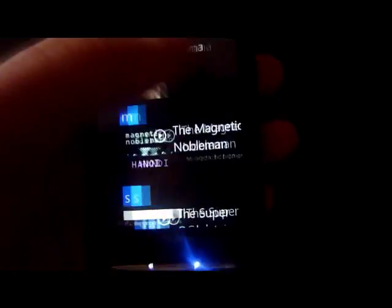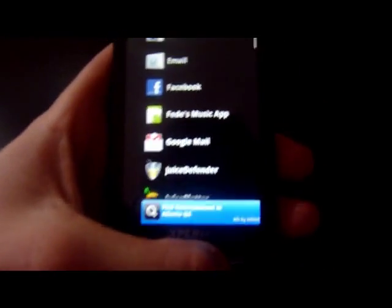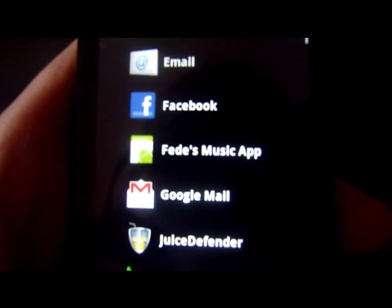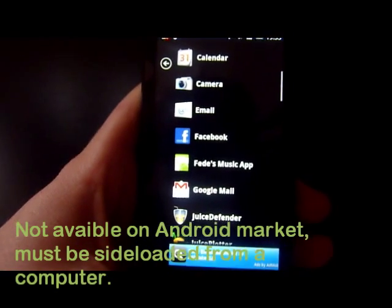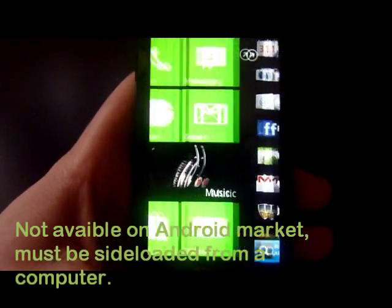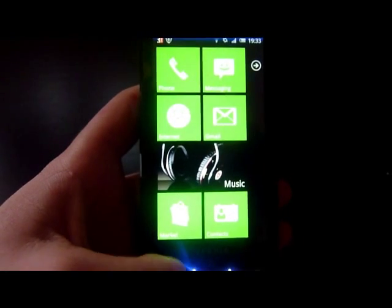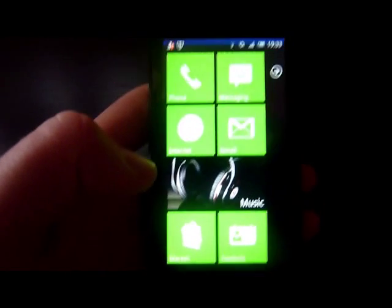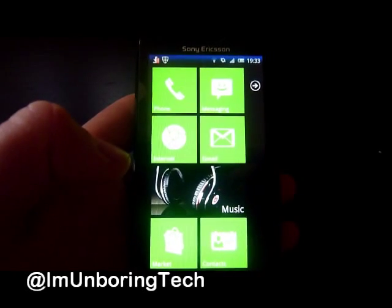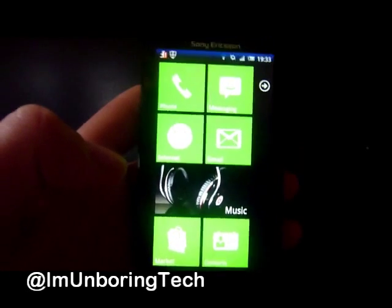This has been Boring Tech taking a quick look at this experimental app, Feeds Music App. You cannot get this from the Android Market - you need to sideload it as a .apk file. It goes great with Launcher 7, the Windows Phone 7 for Android launcher. I definitely recommend you get these - they're absolutely great. Follow me on Twitter at Boring Tech, subscribe to our YouTube channel for more great app and video reviews coming soon.